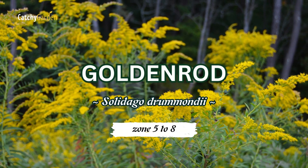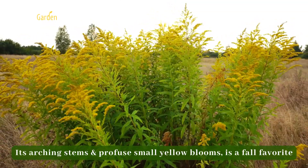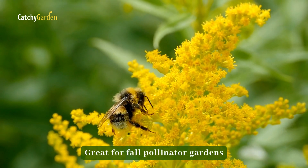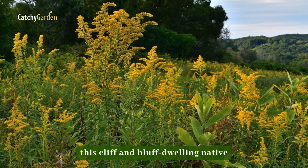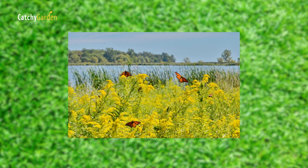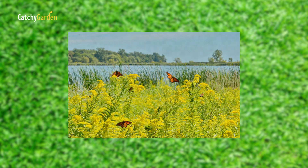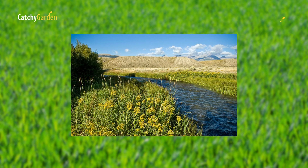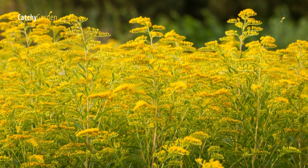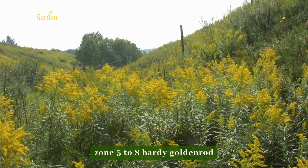Number five: Goldenrod. With its arching stems and profuse small yellow blooms, Goldenrod is a fall favorite. Great for fall pollinator gardens, this cliff and bluff-dwelling native is a nectar source for butterflies and feeds numerous pollen-collecting insects. Goldenrod is fine to plant even though some people mistakenly believe it causes hay fever — the real culprit is ragweed pollen. Goldenrod is hardy in zones 5 to 8.